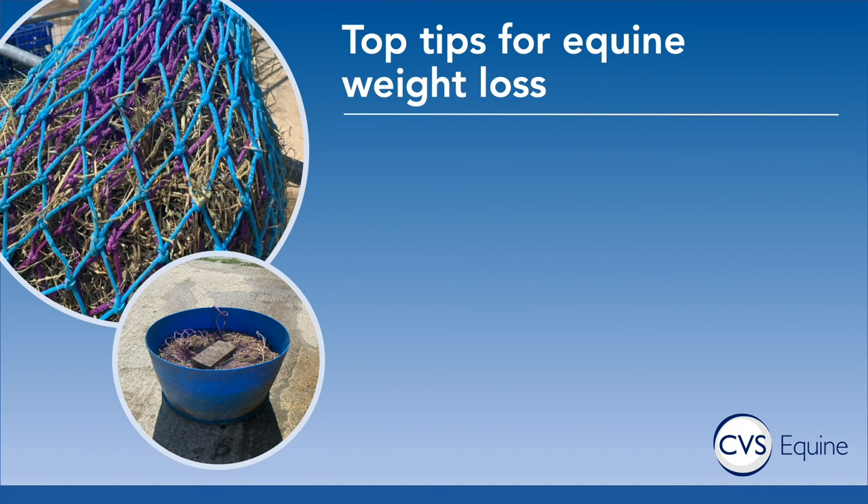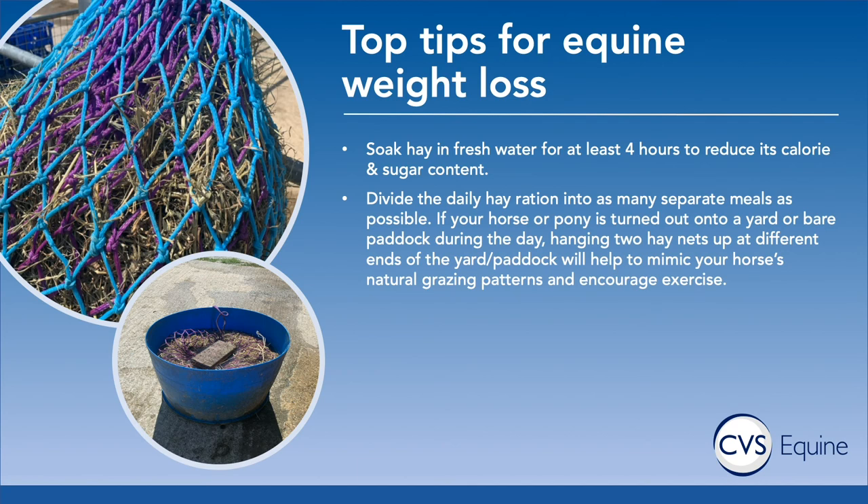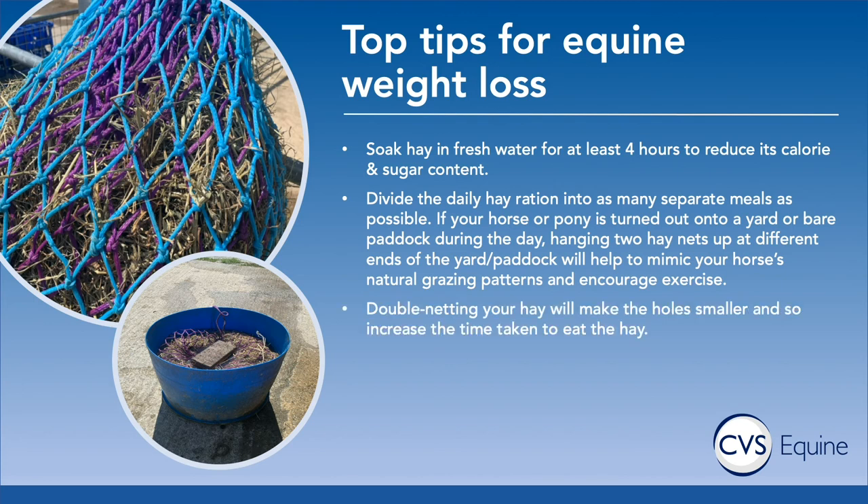So let's finish with our top tips for equine weight loss. First of all, by soaking your horse's hay in fresh water for at least four hours, we significantly reduce the calorie and sugar content of the hay — a very simple thing we can do to aid weight loss. Secondly, by dividing the daily hay ration into as many separate meals as possible, we help alleviate boredom and also meet the horse's natural instinct to graze continuously throughout the day. If your horse is on a bare paddock, hanging two hay nets at different ends encourages movement. By double netting the horse's hay net, we can slow down the rate at which they eat by simply making the holes smaller.